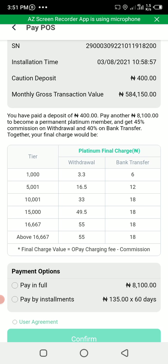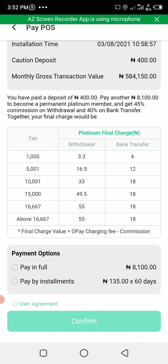You have the option to pay in full or to pay daily. If you want to pay in full — that is, pay the 8,100 naira — tick that option. If you want to pay daily, tick that one. You can pay in 60 days, making the payment easy. It will deduct 135 naira from your account daily. And the commission cashback you get from OPay can even cover what you are paying. Choose your option, then click on User Agreement, make sure you click it.